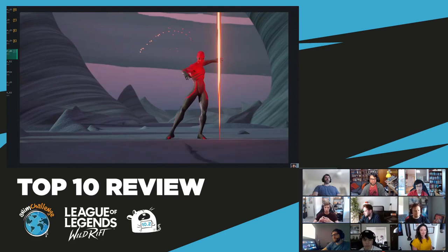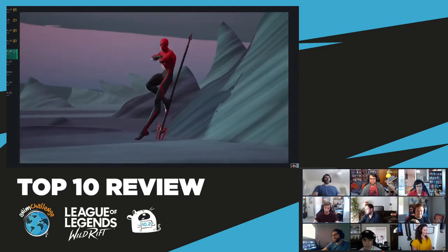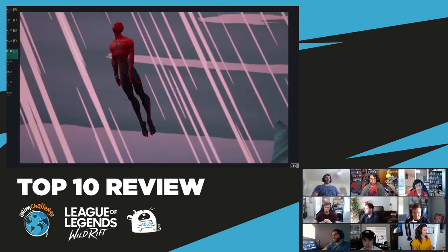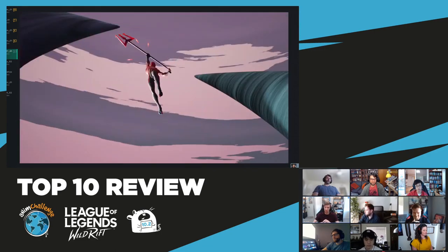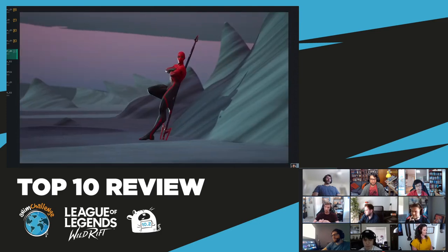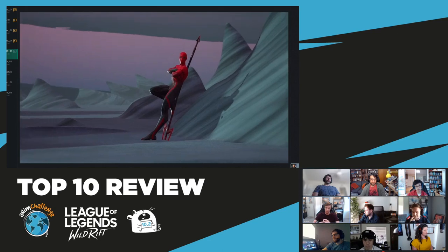This might be extremely personal, but my eyes are very sensitive to flashes and there are a lot of really bright full-screen flashes. Scrubbing through this, I can't watch it multiple times like I could other animations. That might be very personal, but just something to keep in mind.